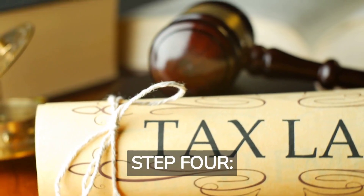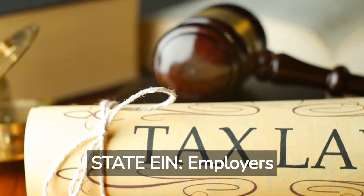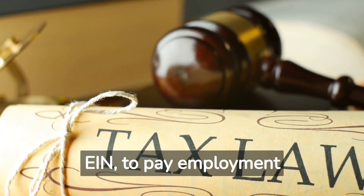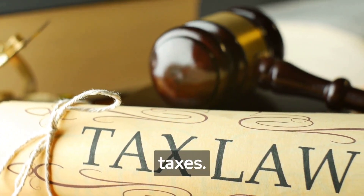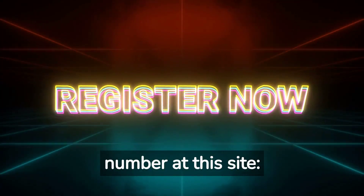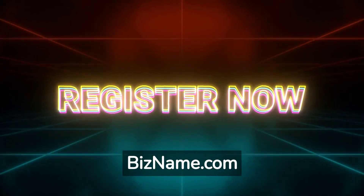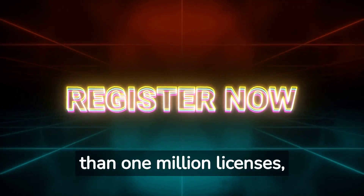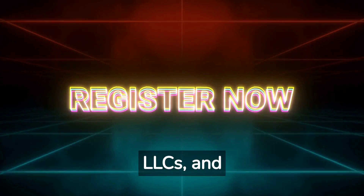Step 4: State EIN. Employers are required to obtain an additional identification number called the State EIN to pay employment taxes. Since 1999, bizname.com has helped small businesses register more than 1 million licenses, LLCs, and tax IDs. We can help you obtain a State Employer Identification Number at bizname.com.